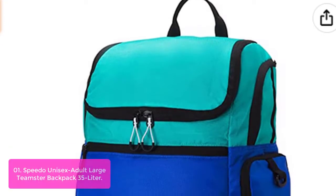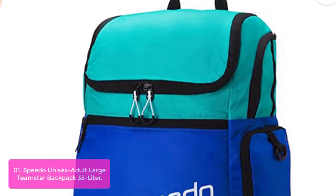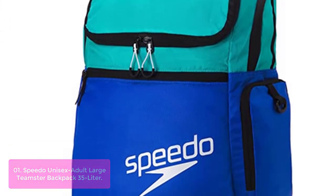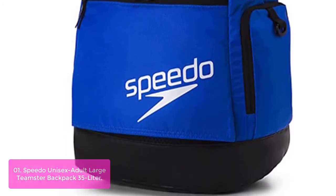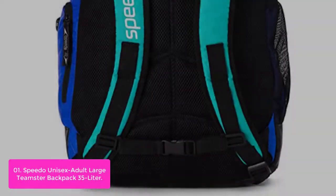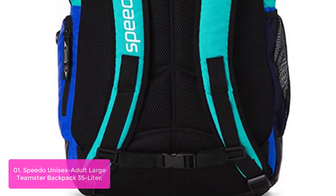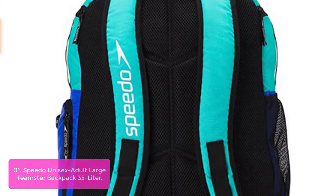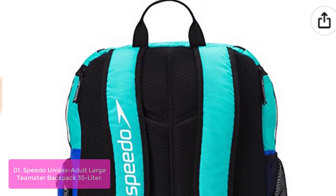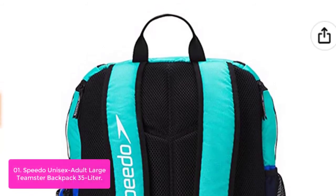List number 1: Speedo Unisex Adult Large Teamster Backpack 35 Liter. The Teamster, designed for competitive swimmers, has an abrasion-resistant shell and water-repelling bottom equipped with a pull-out foam bleacher seat. Organizational features include multiple pockets and a protective laptop sleeve. It also comes with a removable dirt bag that keeps dirty or wet gear separated from clean garments.